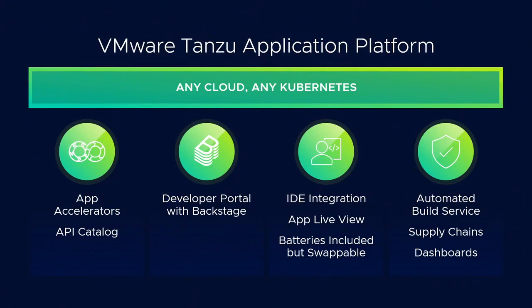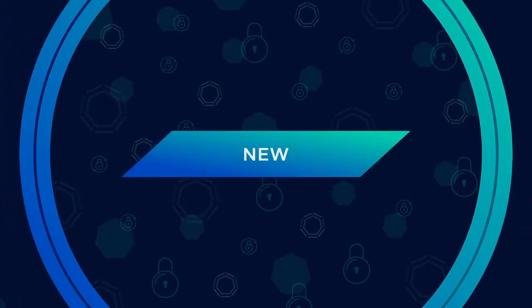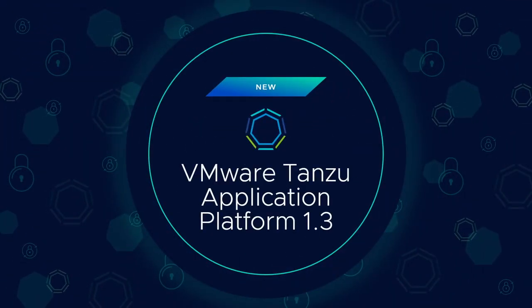A software supply chain orchestration that is just beautiful to look at, and so much more. I am so jazzed to tell you about TAP 1.3.